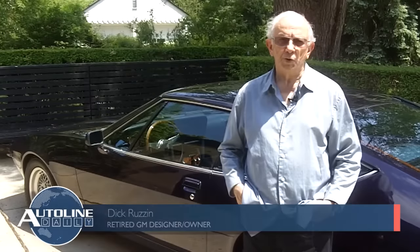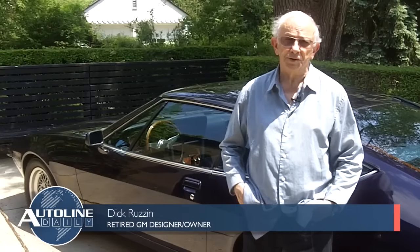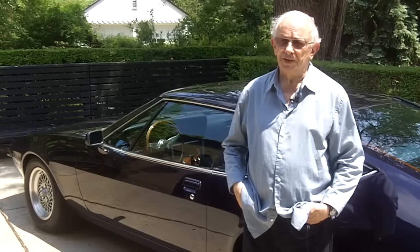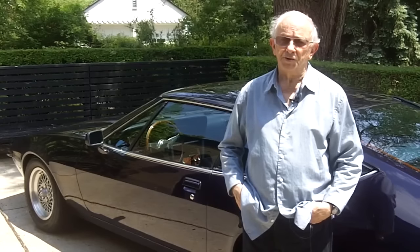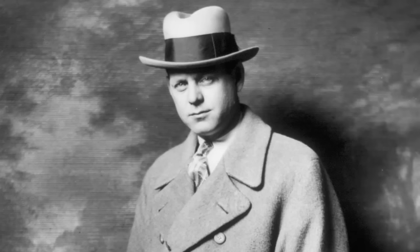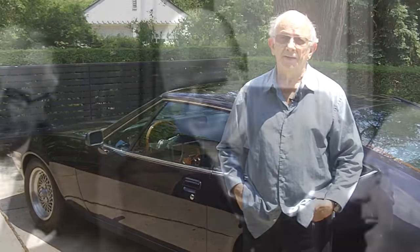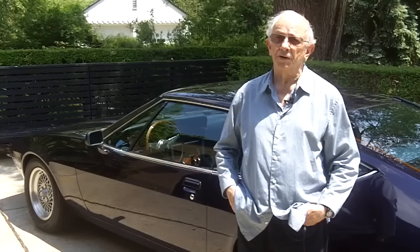I was very fortunate to have an assignment in Europe in 1971 at Opel Design. Opel Design was the first design center built in Europe by a major manufacturer, so it was really a special place. Harley Earl had intended that it be a mirror of what was going on in the United States, so technically and in the quality of the people it was really top-notch. Bill Mitchell followed Harley Earl, and his idea was that he should send people over there from time to time to learn what it was like to work in Europe.